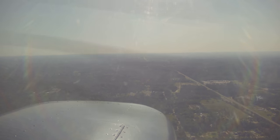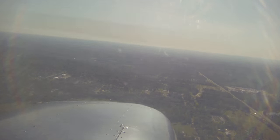Cessna 78112. Put in some power. Level out. We'll climb on up and do one Chandelle and head back in. Pull up some altitude.